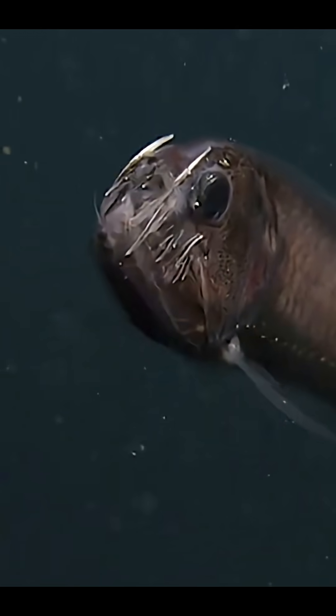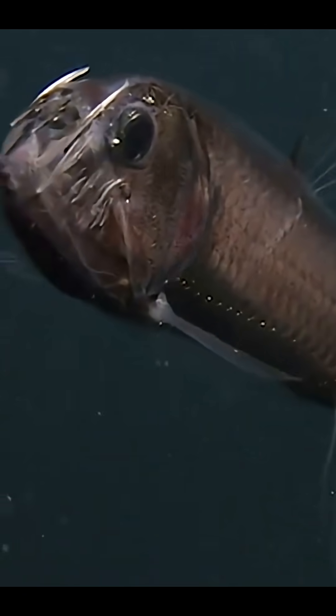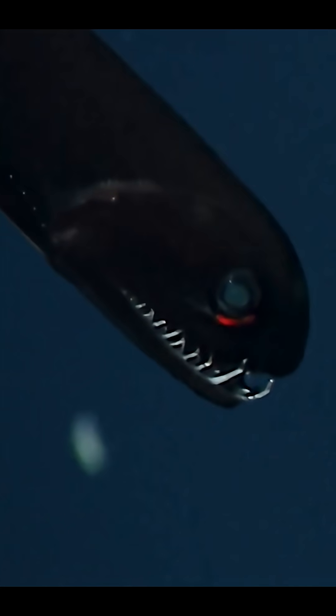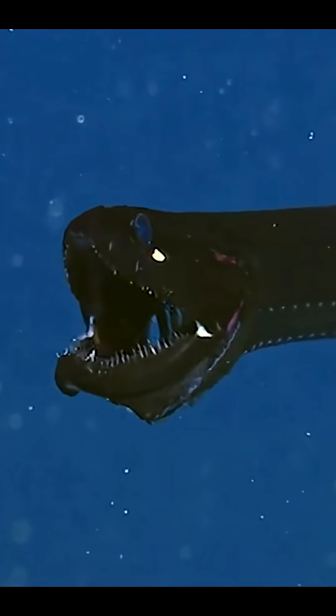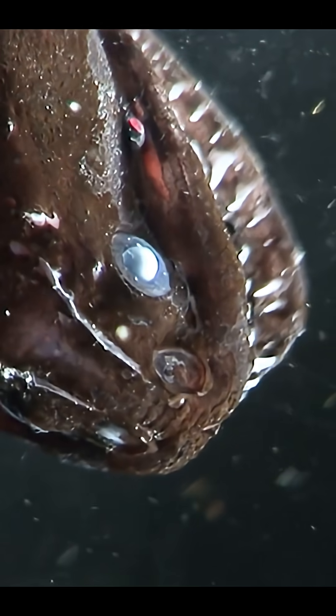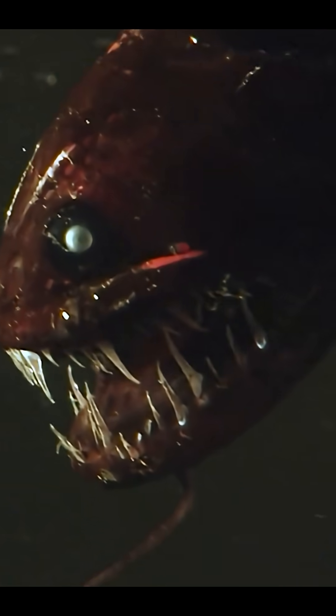Deep in the blackest parts of the ocean lives a tiny monster that looks like it swam straight out of a nightmare. It's only six inches long, but it's one of the deadliest hunters in the dark. This is the terrifying world of the dragonfish. Don't let its size fool you — in the deep sea it's a true predator. With a long eel-shaped body and a mouthful of sharp fangs, it hunts anything small enough to fit inside its jaws. This creature swims through total darkness waiting for the perfect moment to strike. In the deep ocean, where survival is a game of shadows, the dragonfish rules with quiet fear.